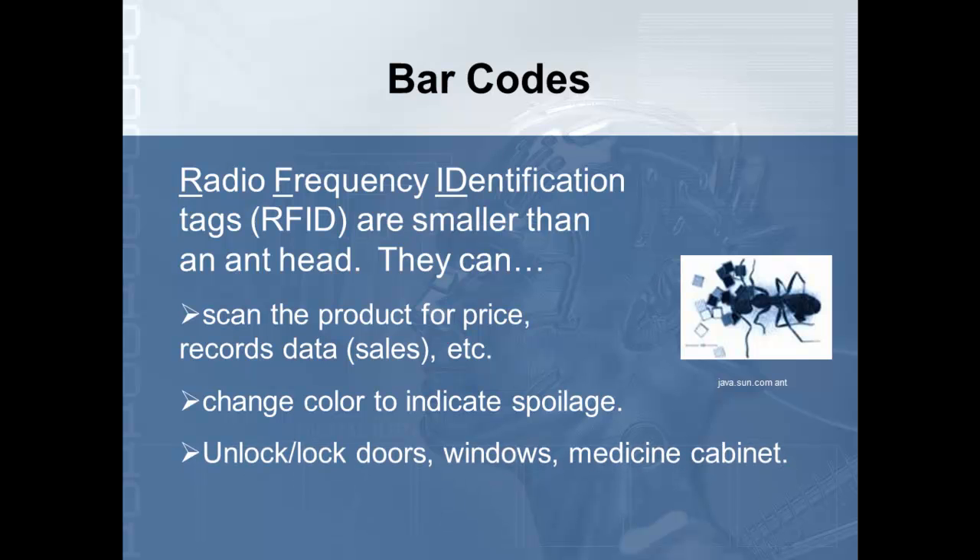We can also use this technology to unlock or lock doors for security — getting rid of all your keys. When you walk to your car, it will sense you and automatically unlock. When you're ready, it will automatically start the car for you. When you walk up to the door of your house, it senses you, unlocks the door, locks it behind you, and will always let in your family or people you've indicated can come in, stopping others from getting in.